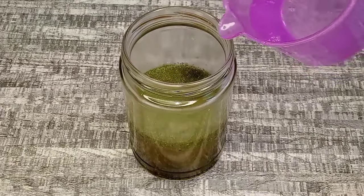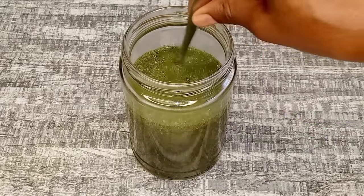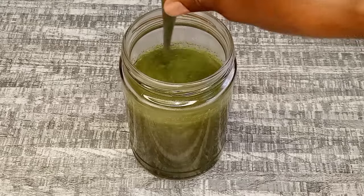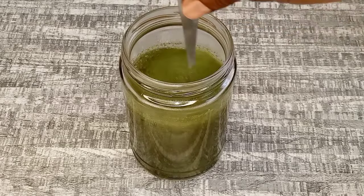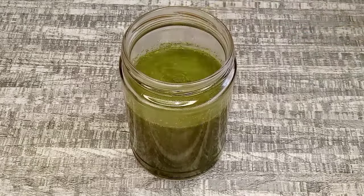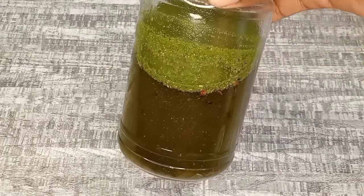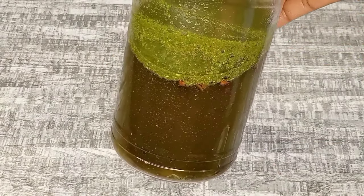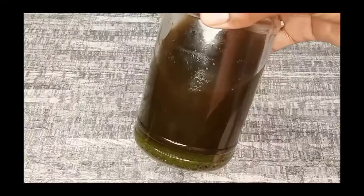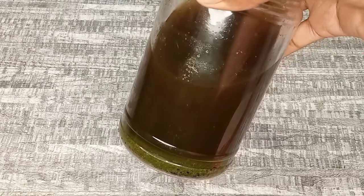Now that I'm done transferring all the ingredients to the jar, I'm going to add about one and a half cups of water — and I'm using hot water. I always recommend using hot water whenever you're infusing the ingredients, because hot water will help the ingredients to infuse very well and faster without losing important nutrients. Now I'm going to cover it and leave the ingredients in a dark corner to infuse for 24 hours.